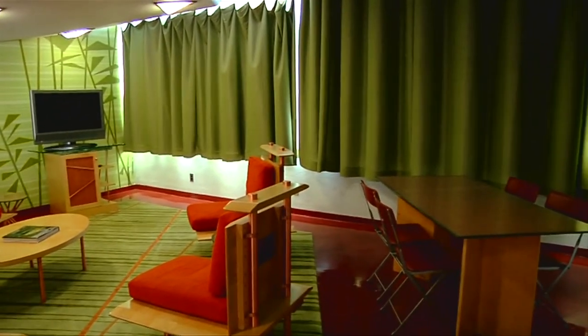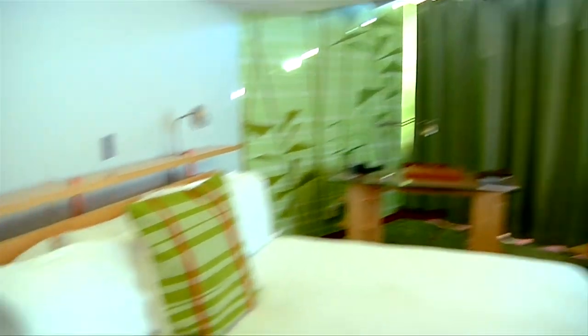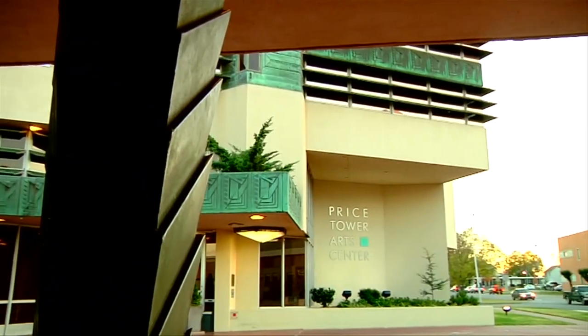What sort of people lived here in 1956? Some were employees of the Price Company, but one of the more famous residents was fellow architect Bruce Goff, who did a number of projects around Oklahoma — including Boston Avenue Methodist Church in Tulsa and the Babinger House in Norman. He was one of the first residents to actually live here, in a suite much like this one. The elevator here is tiny — you really can't get any further away in it.